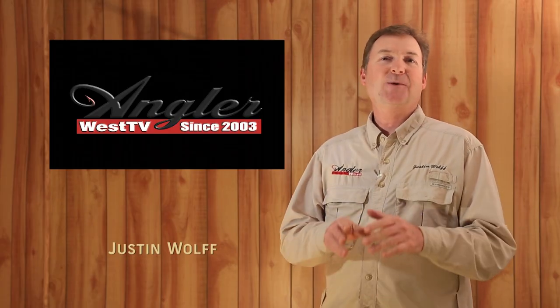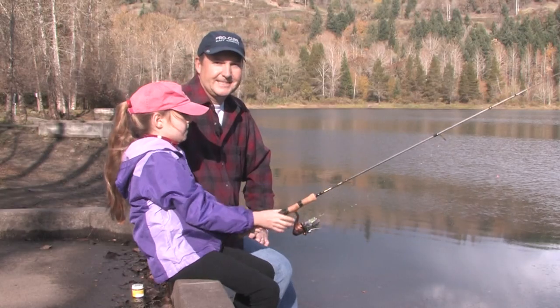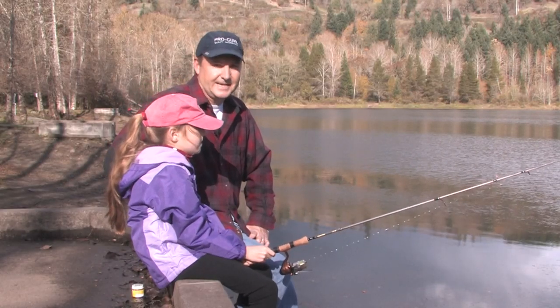Hey everybody, thanks for being here. Today we're on the Clackamas River near Portland, Oregon with Jake Gregg and Josiah Darb from Clackercraft Boats and Nick Amato from Salmon Trout Steelheader Magazine. Now if you want to learn how to catch more steelhead, stay tuned. I'm Justin Wolf and this is Angler West Television.